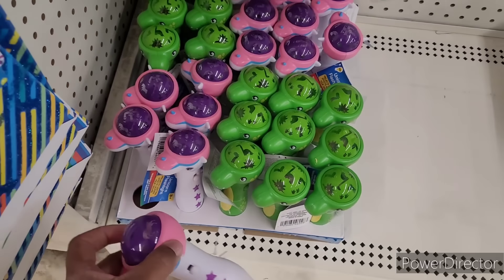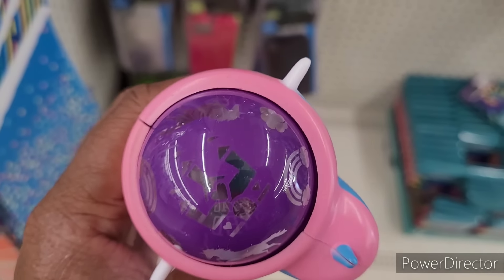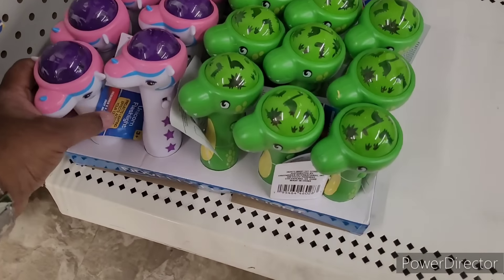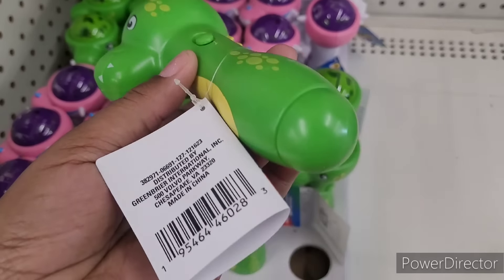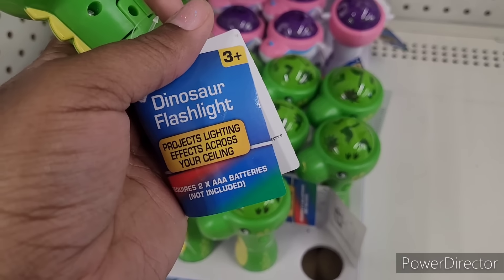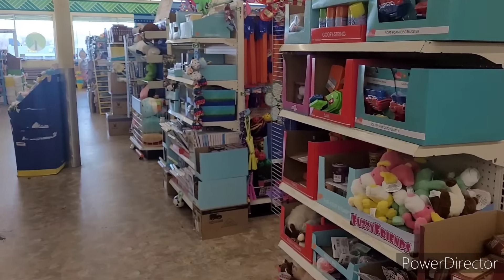These are cool — they have these little novelty flashlights. It's like a little projector — when you turn it on the design will go on the wall or wherever you shine it. They got the unicorn and the dinosaur. The dinosaur flashlight projects lighting effects across your ceiling. I think I might get the dinosaur one.